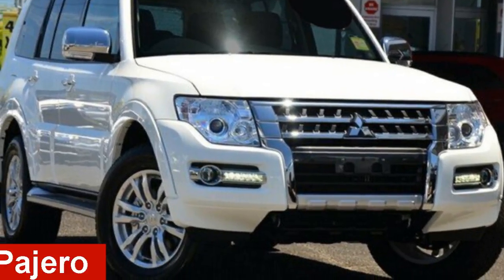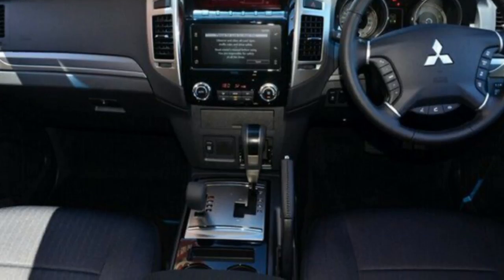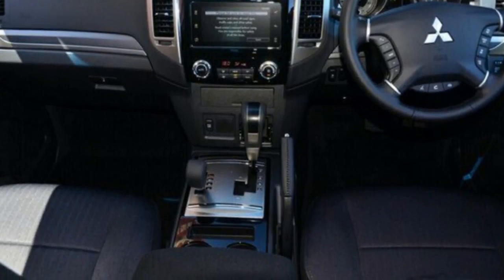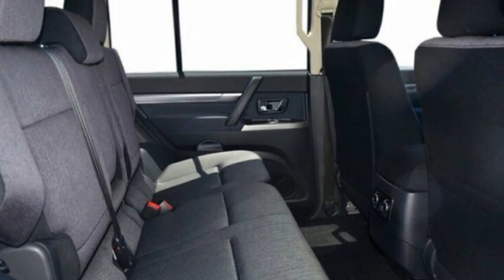Looking for a 2016 Mitsubishi Pajero? This Pajero has a reliable 3.2 litre engine and responds smoothly to its 5-speed automatic transmission.